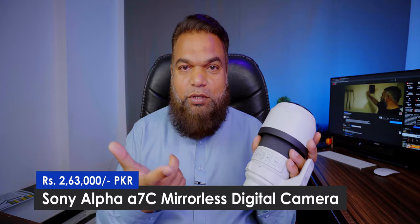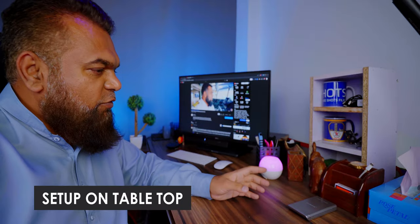The camera I have is the Sony Alpha 7C. Before I had the Alpha 7 III, but the Alpha 7C came out so I had to change it. Alpha 7C has better video capabilities. If you come on this side of my table...